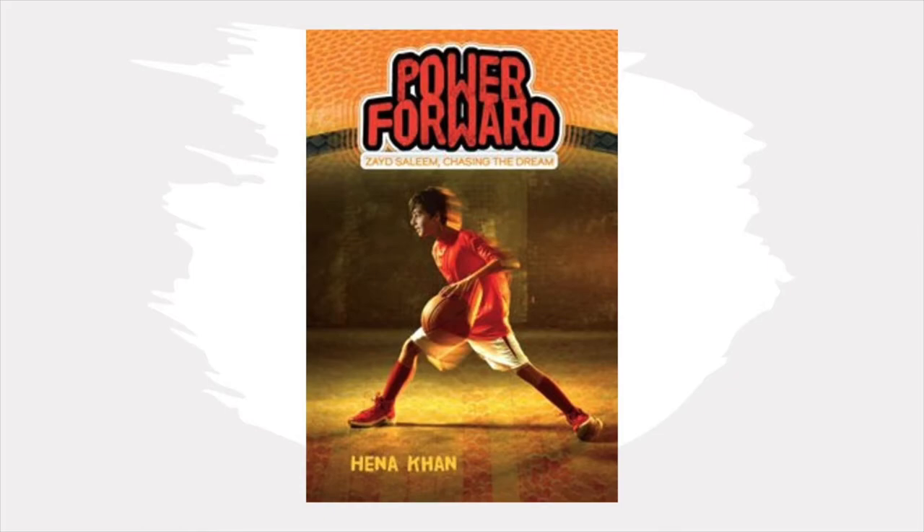And to them, practicing violin is more important than practicing layups. When Zayed is grounded from basketball right before fourth grade basketball tryouts, how can he make his own dream happen? If you're a hoop dreamer, check out Power Forward.